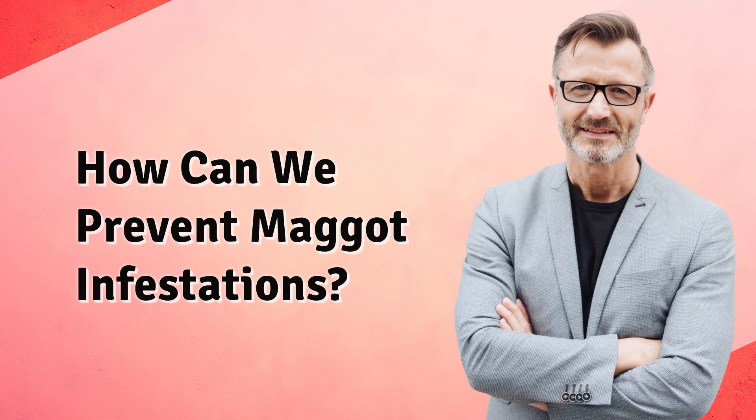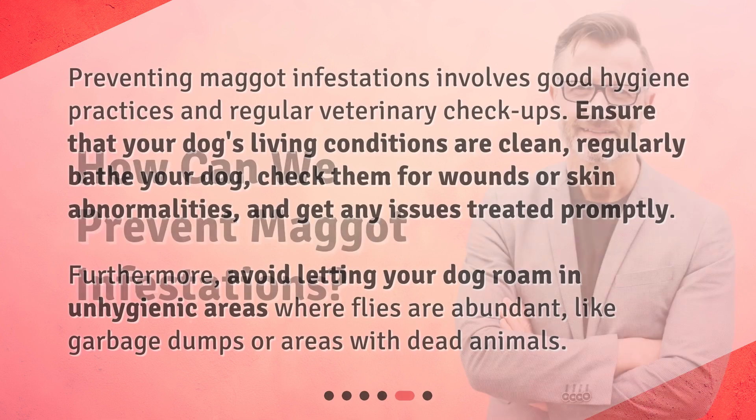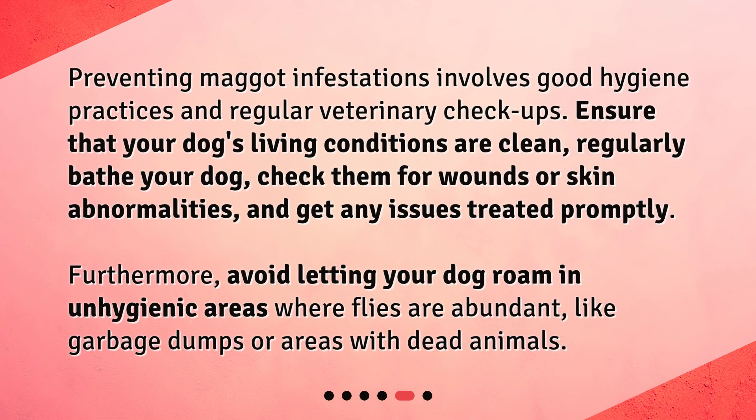How can we prevent maggot infestations? Preventing maggot infestations involves good hygiene practices and regular veterinary checkups. Ensure that your dog's living conditions are clean. Regularly bathe your dog, check them for wounds or skin abnormalities, and get any issues treated promptly.